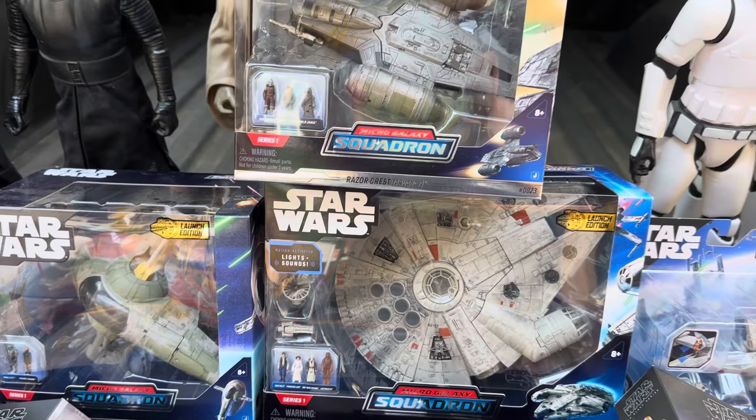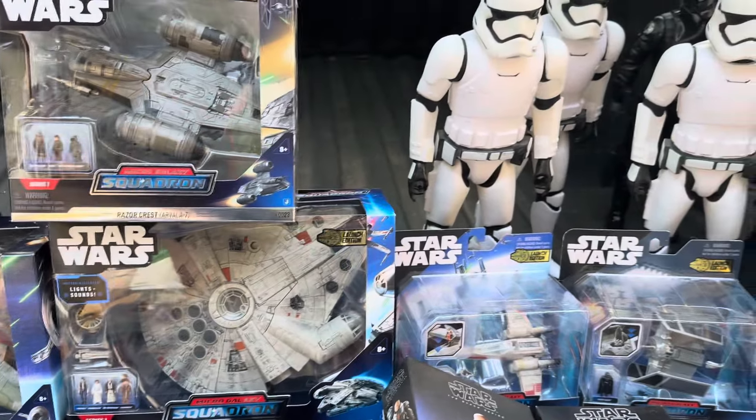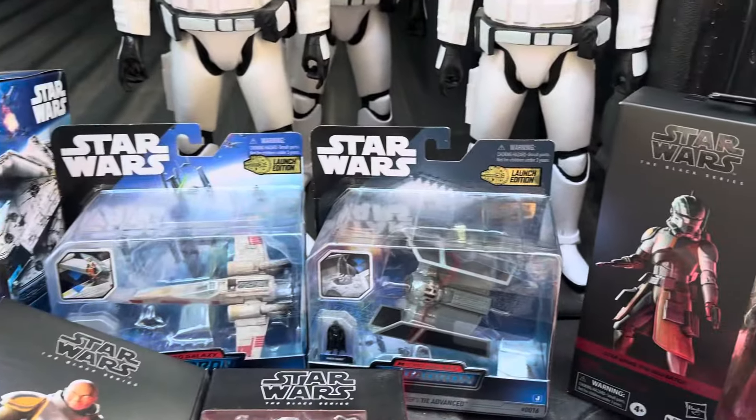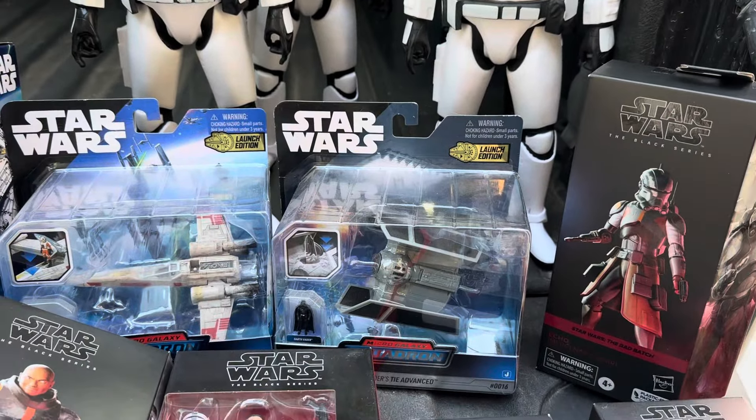I really like these micro-galaxy squadrons. Not enough to collect the whole line, but there's a few I might have to hang on to. The Razorcrest, the Millennium Falcon, and Slave I, or Boba Fett Starship.